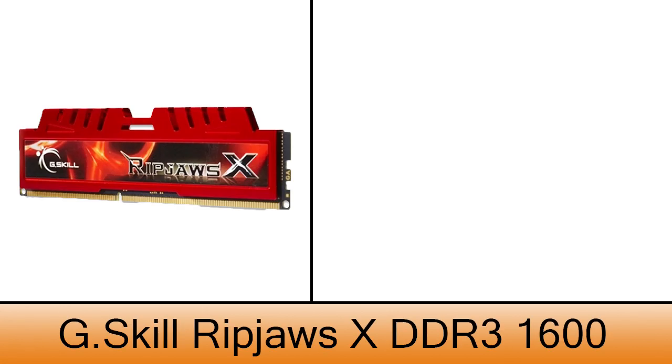The memory is a G.Skill Ripjaws DDR3 1600 with 8 GB of memory. Very good memory and it costs about $85.